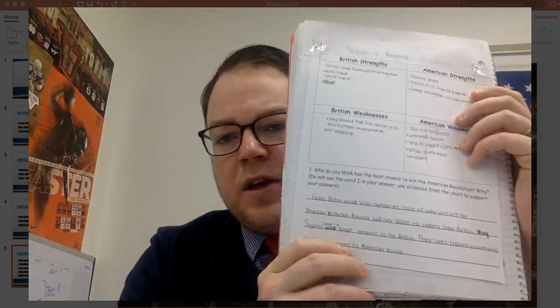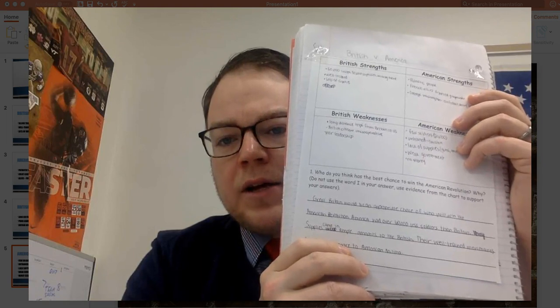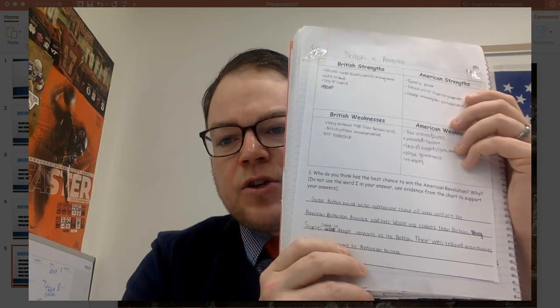Alright, that's our flip lesson for today. Also, at the bottom, don't forget — you've got a sentence down there. Who do you think has the best chance to win the American Revolution, and why? Do not use the word 'I' in your answer. Use evidence from the chart to support your answer. If you think Great Britain's going to win, use something from British strengths or American weaknesses. If you think America's going to win, focus on American strengths or British weaknesses. As always, if you have any questions, hit me up on Schoology or post a message to the board. I'll see you later — Aller out.